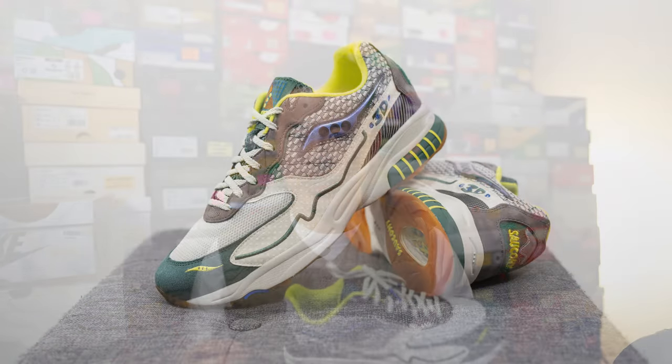Moving on to comfort — the 3D Grid Hurricane is an okay shoe from a comfort standpoint. Even though it was a pinnacle running shoe in the late 90s, nowadays this is strictly going to be an everyday casual use shoe, and for that purpose it'll be perfectly fine. You feel some softness and step-in comfort, but the shoe is a little more on the firmer side. That said, the 3D Grid Hurricane is a very lightweight feeling shoe — one of those shoes you barely notice on your feet.